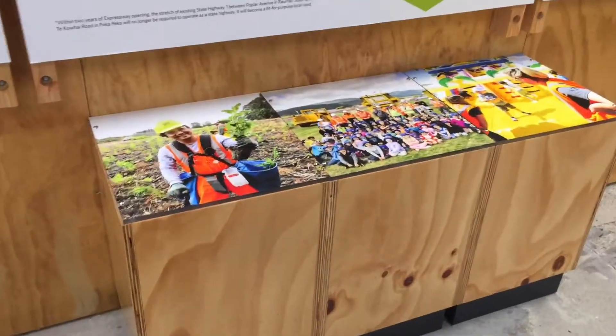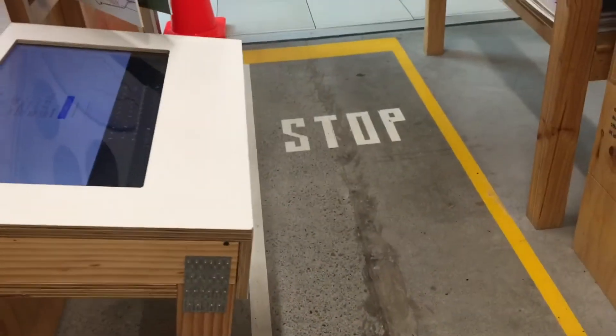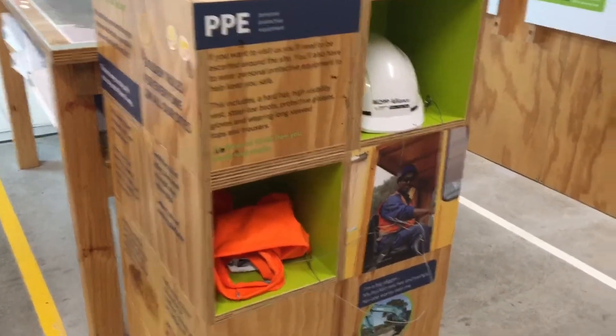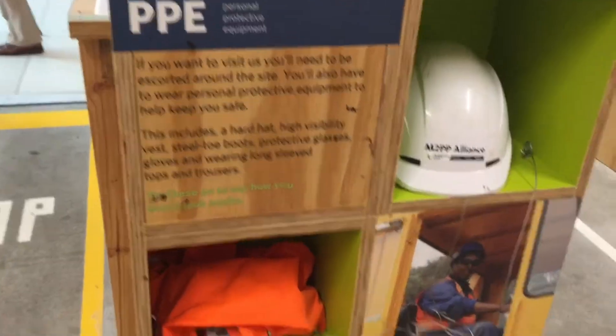If I just walk around — down here we did have some things which showed the textures of the different road surfaces. The floor's done in this like a street-type design. Got hard hats and stuff talking about protective equipment and all sorts of information there.